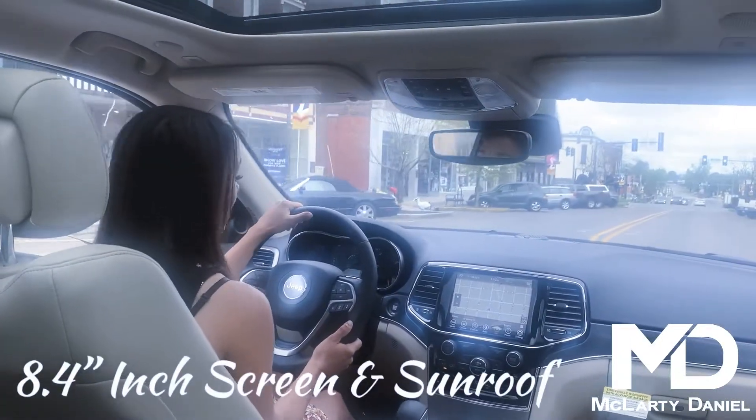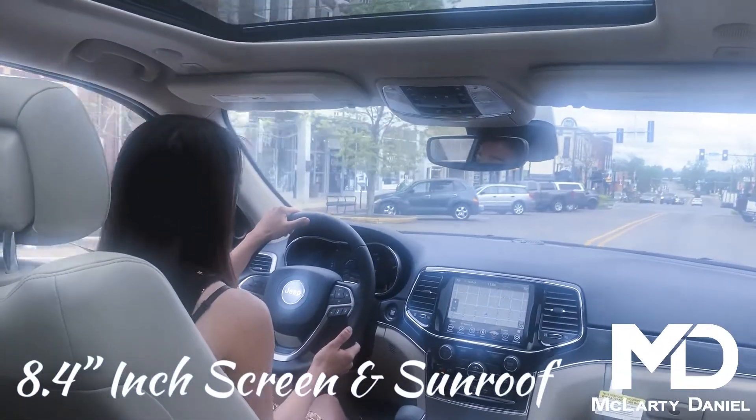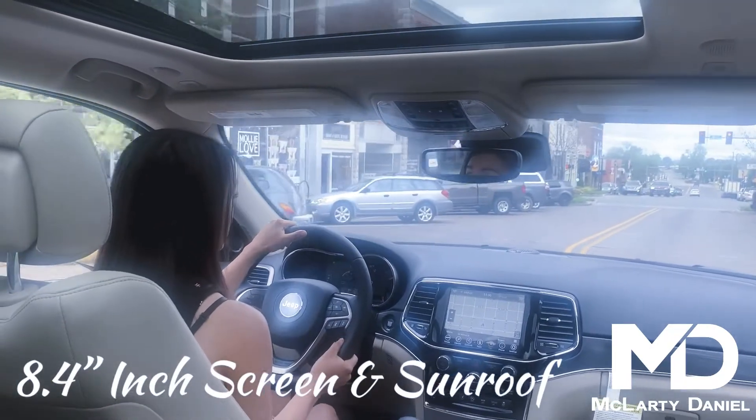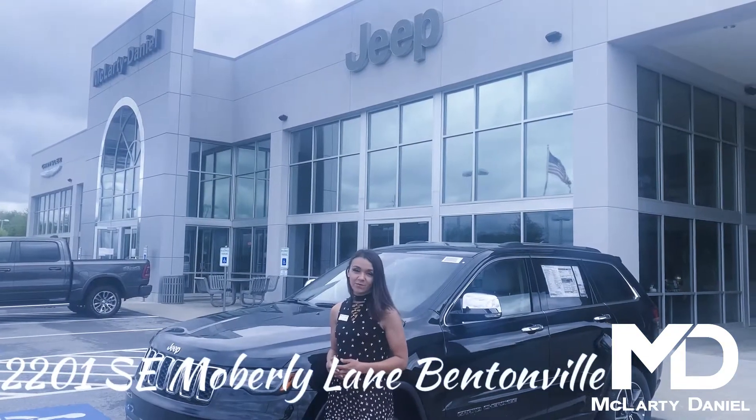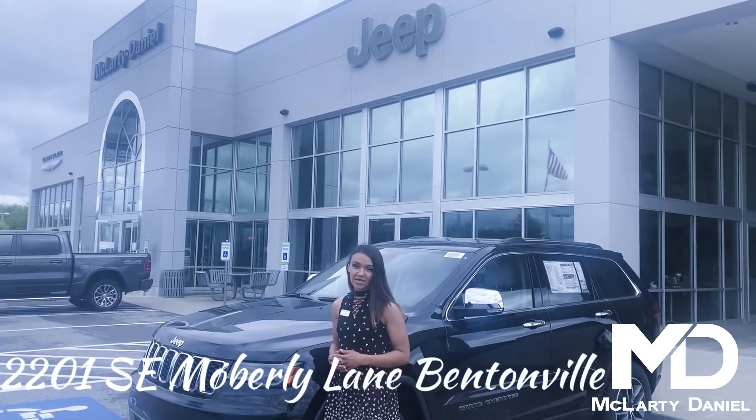This vehicle has multiple driving modes such as Eco and Sport. It also has an 8.4-inch screen, navigation, and a gorgeous dynamic sunroof.